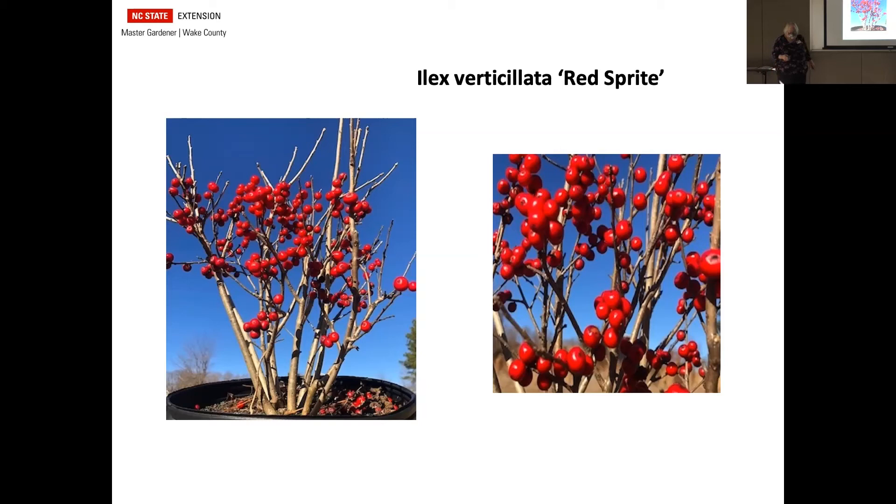Early signs of spring — of course, daffodils and crocus. With daffodils you can get them as small as three or four inches or very tall ones, early blooming and late blooming. Same thing with the crocus — you have the small crocus and the taller ones. Galanthus in the middle is a great plant — also called snowdrop. It's already poking up in my yard. These little lanterns are just pure white, and some of them have little green spots that can be absolutely gorgeous when you have them in the barren ground.